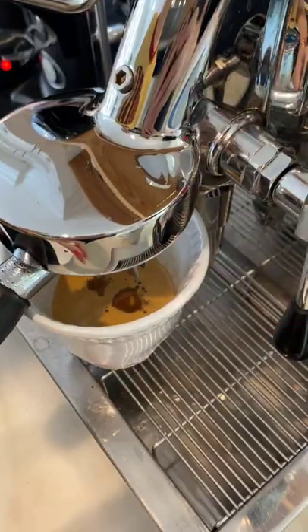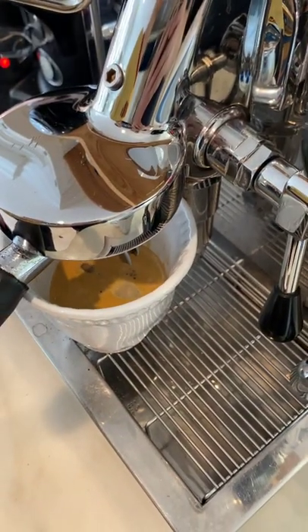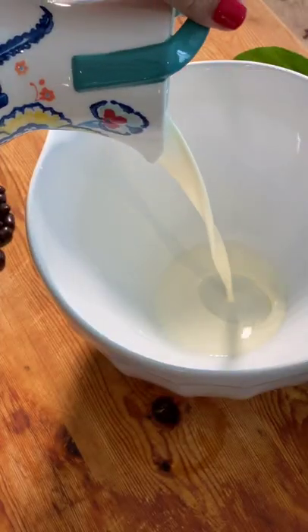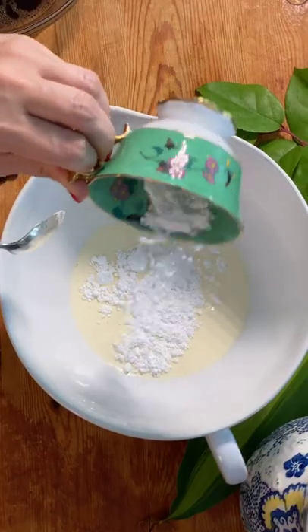This creamy coffee dessert is sensational. The secret to making this perfect is to use iced coffee and whisk in some powdered sugar — check my Instagram for exact quantities. Add a little more powdered sugar to the heavy cream and whisk until it's fluffy as a cloud.